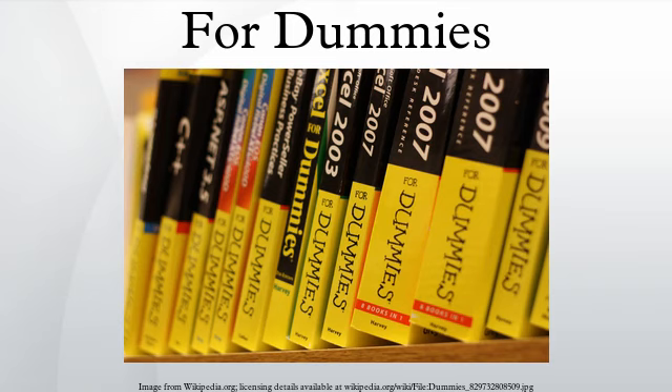Windows for Dummies is asserted to be the best-selling computer book of all time, with more than 15 million sold. L'Histoire de France pour les Nuls is the top-selling non-English For Dummies title, with more than 400,000 sold.